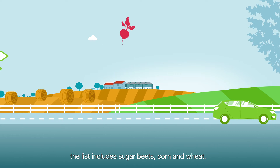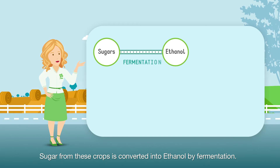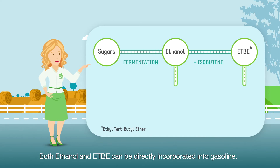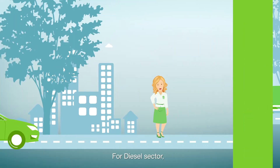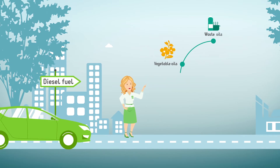For the gasoline sector, the list includes sugar beets, corn, and wheat. Sugar from these crops is converted into ethanol by fermentation. Isobutane is added to obtain ETBE. Both ethanol and ETBE can be directly incorporated into gasoline.